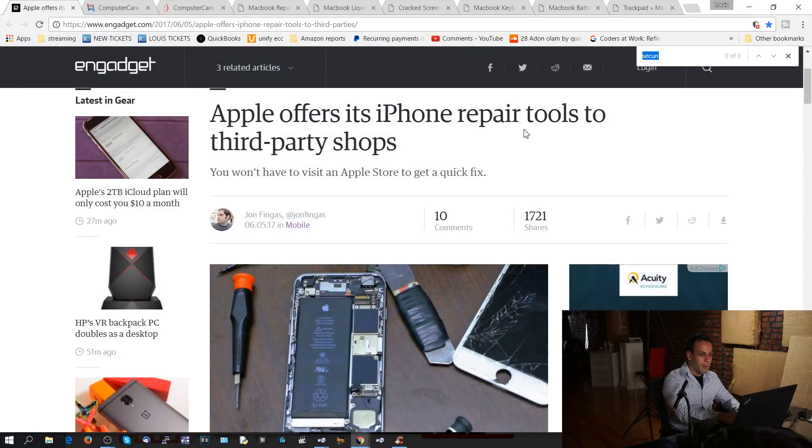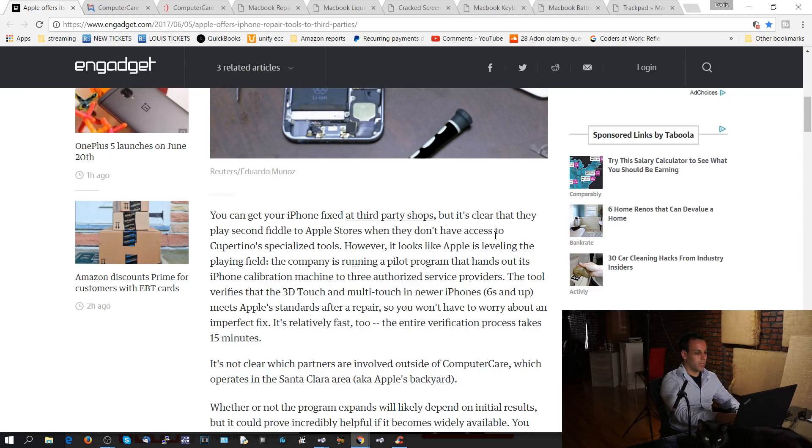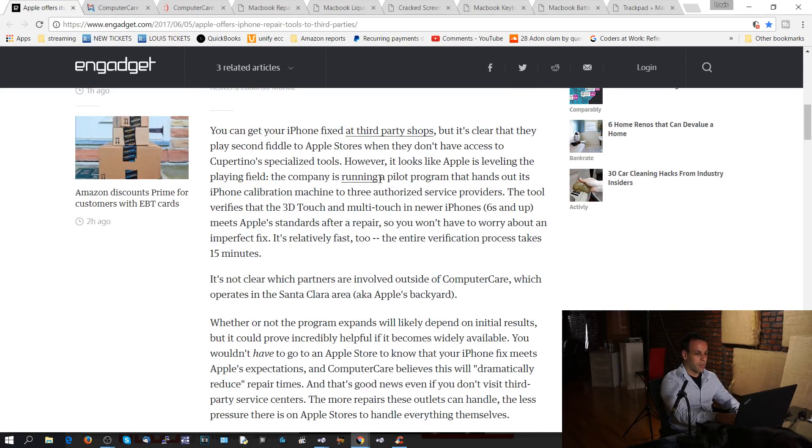Today we're going to be discussing this whole thing of Apple offering its tools to third-party shops, and I'm going to be going over why I don't care. You won't have to visit an Apple store to get a quick fix. You can get your iPhone fixed at third-party shops, but it's clear they play second fiddle to Apple stores when they don't have access to Cupertino's specialized tools. However, it looks like Apple is leveling the playing field.